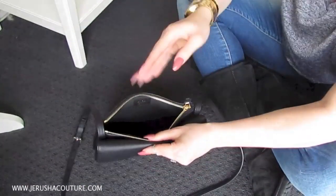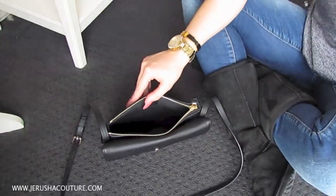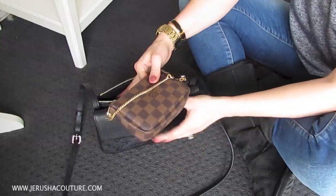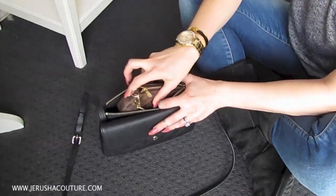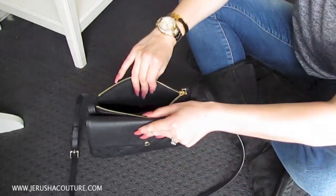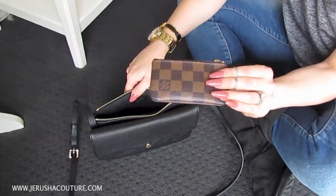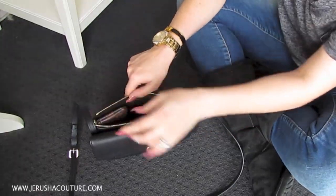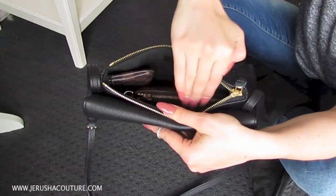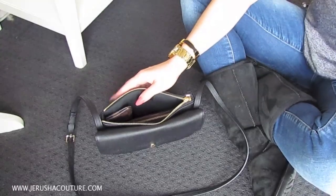I'm going to start with packing the back compartment — I still have the tape on it. This back pocket is probably equivalent to a pochette accessories in size. In this back pocket I put my mini pochette — it fits in here, which is crazy. And then my Damier Azur clay slides down perfectly next to it, leaving enough room on top for the zipper to close.